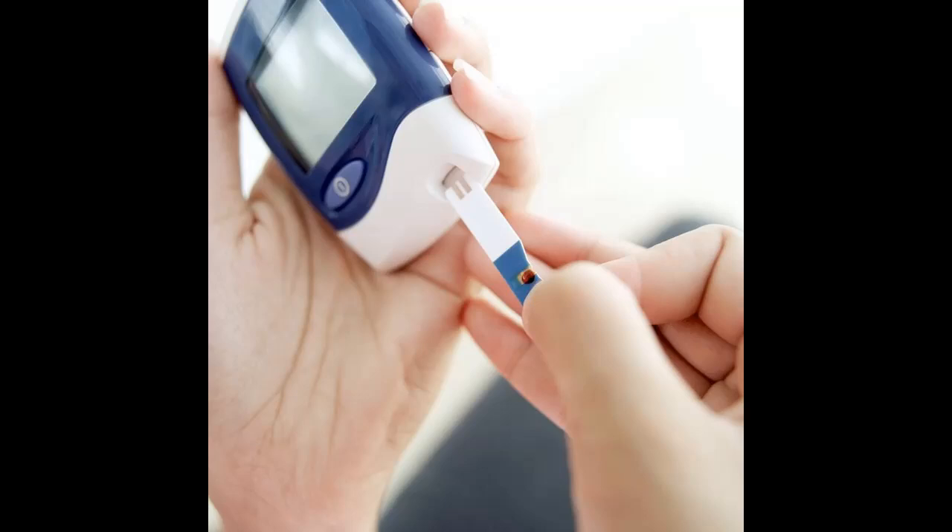Insulin is a vital hormone created by your pancreas and is required for transporting glucose from the blood to the cells where it is used for energy. Insulin resistance is a condition that prevents the regular amount of insulin from moving blood sugar to the cells. In essence, the cells become resistant to accepting insulin, which causes a number of health issues.